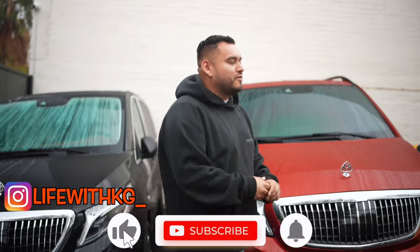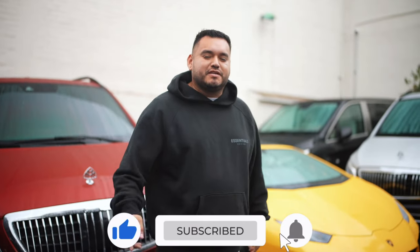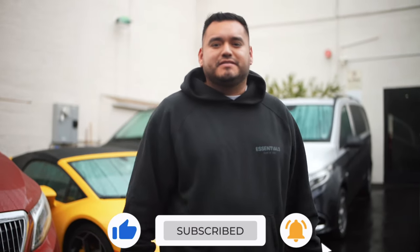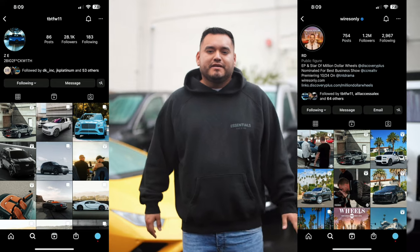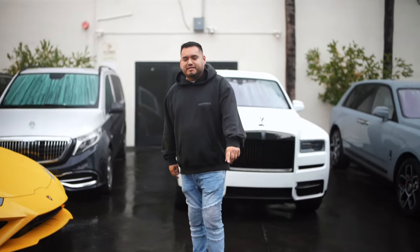Well, that is it for today's video. Hope you guys enjoyed. Make sure to hit the subscribe button and like button, turn on the post notifications, follow me on Instagram. Big shout-out to TBTFW and Wires Only for showing me their private car collection. I hope you guys enjoy — see you guys on the next video, take care.